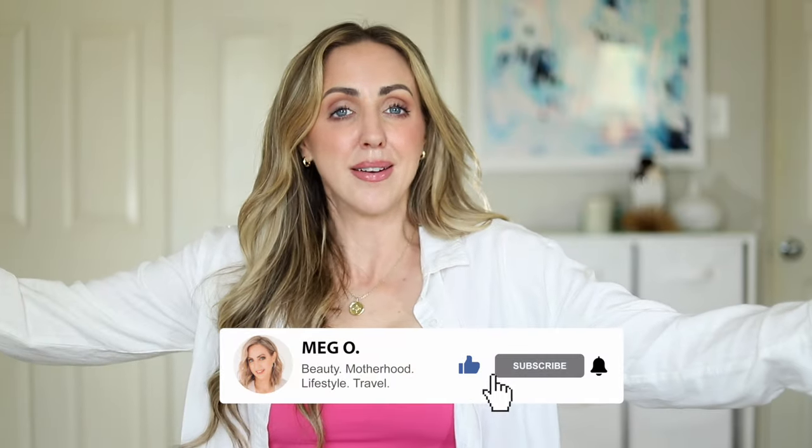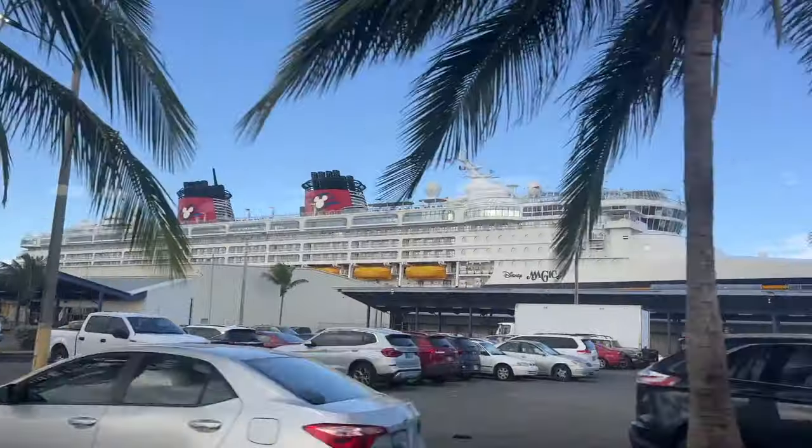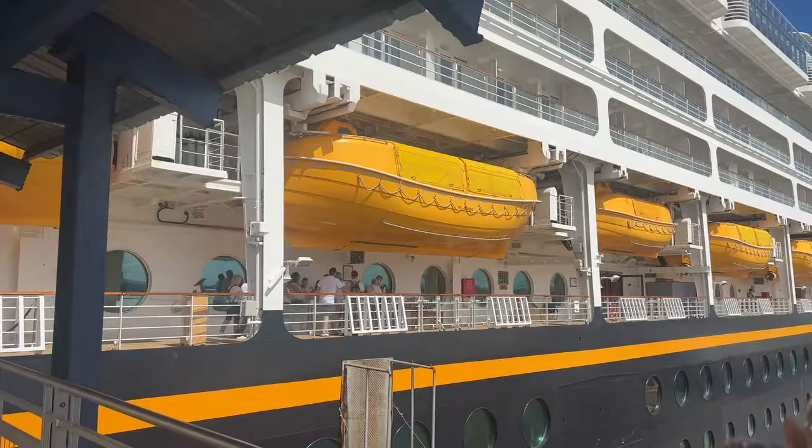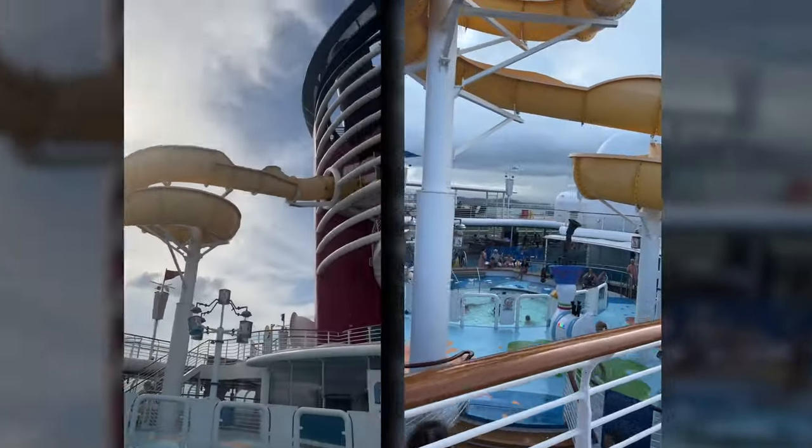Hi, if you're new here, my name is Meg. I do a lot of attainable beauty videos and also a lot of family travel. If you like that, follow along and make sure to follow me on social media, especially on Instagram. If you are going on your first Disney cruise, you are in for a real treat. The Disney cruise line is just so special. You can get in these Facebook groups and there are some good tips there, but here's some real no-nonsense packing stuff.